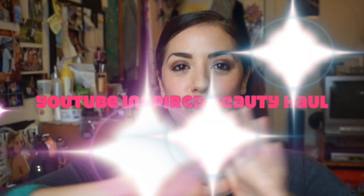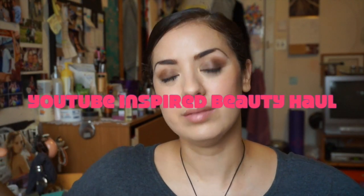Welcome back to my channel. I'm going to do a very quick beauty haul. It is inspired by YouTube gurus that I follow and I'm inspired by, and I'm going to call it YouTube Inspired Beauty Haul. I hope you guys are having a great Sunday and I am going to jump right in.